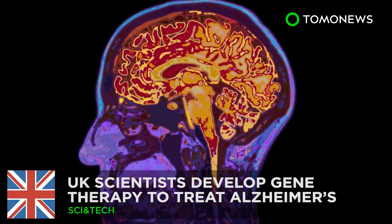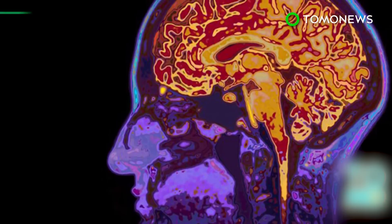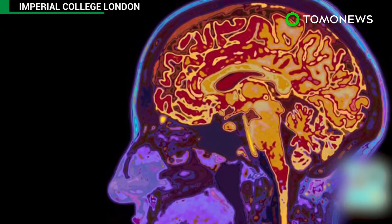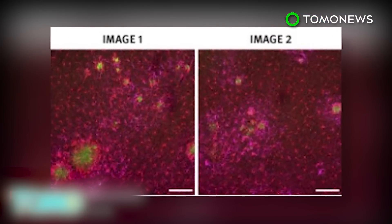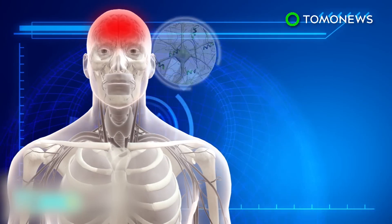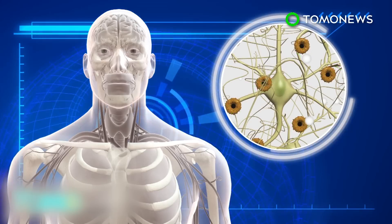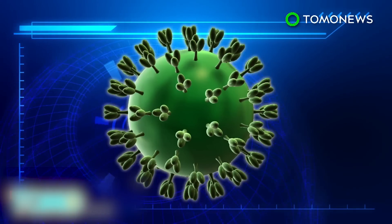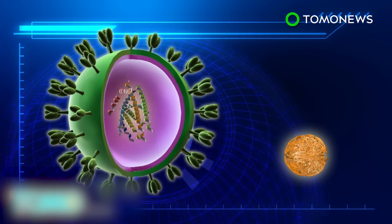UK scientists developed gene therapy to treat Alzheimer's. Researchers from Imperial College London have developed a gene therapy that successfully prevents the development of Alzheimer's disease in mice. Amyloid plaques are formed by a protein known as amyloid beta peptide — clumps of protein found in the brains of people with Alzheimer's disease, believed to cause the death of brain cells. Scientists added the gene PGC1-alpha to a modified virus able to target specific cells.